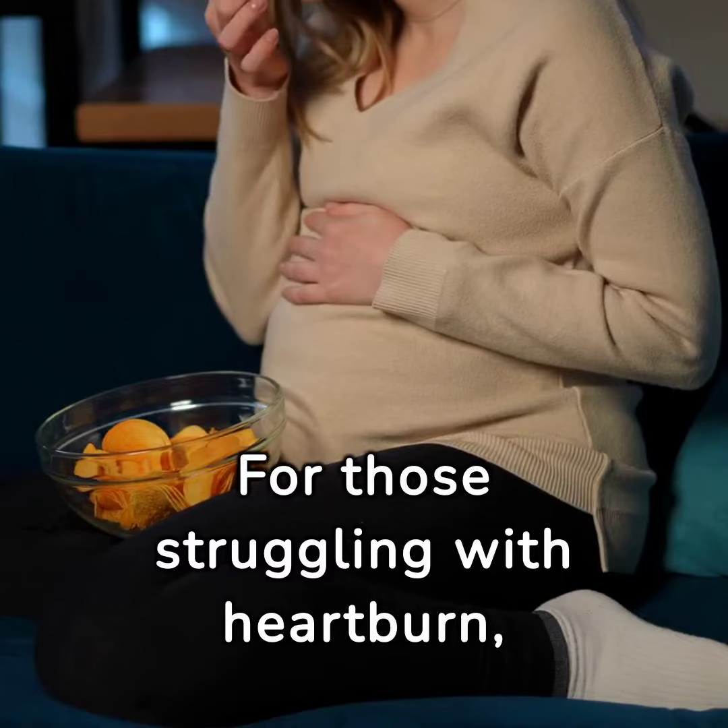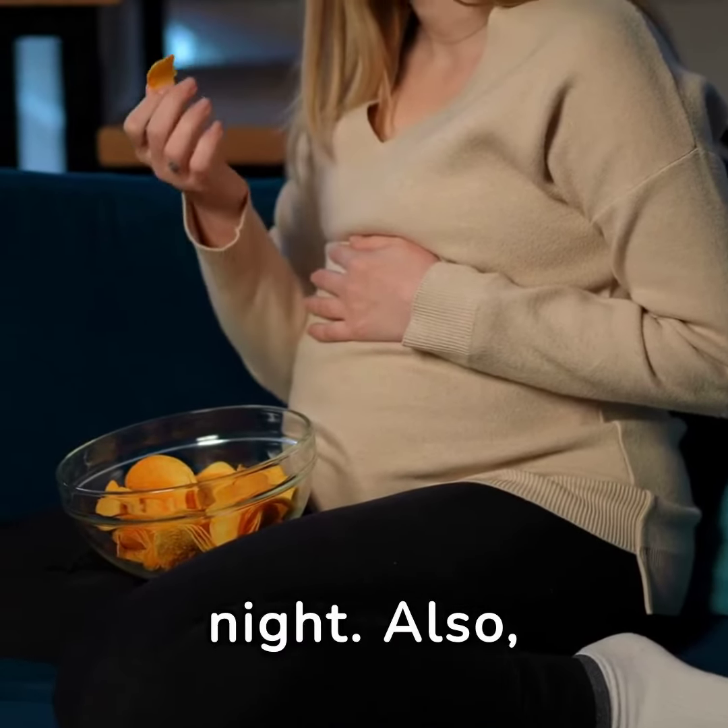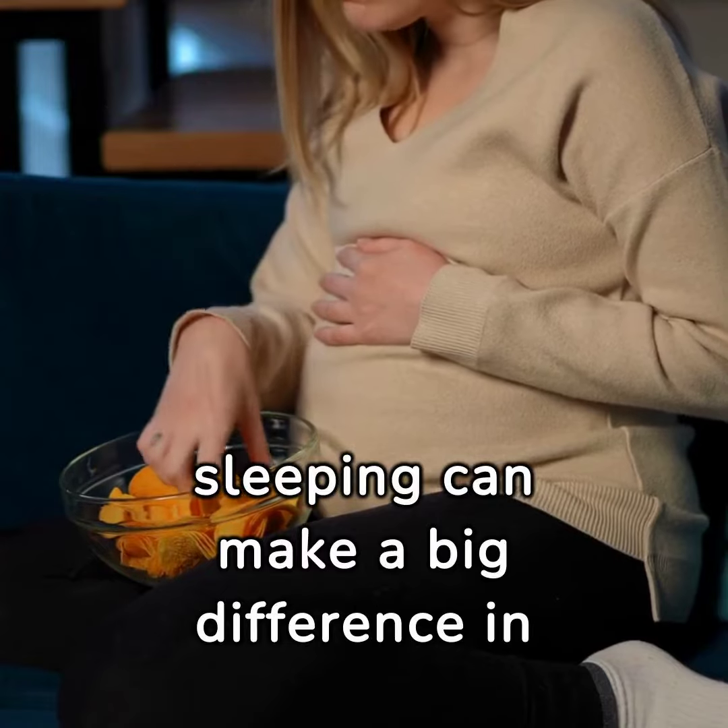For those struggling with heartburn, avoid eating late at night. Also, keeping your head elevated while sleeping can make a big difference in your comfort.